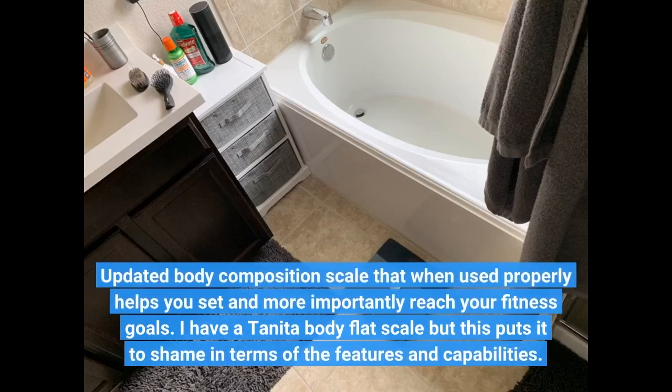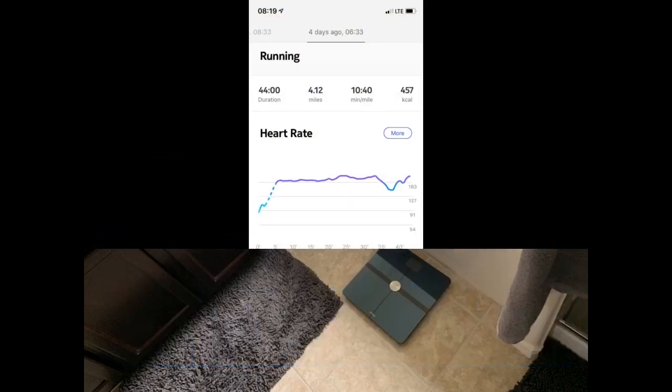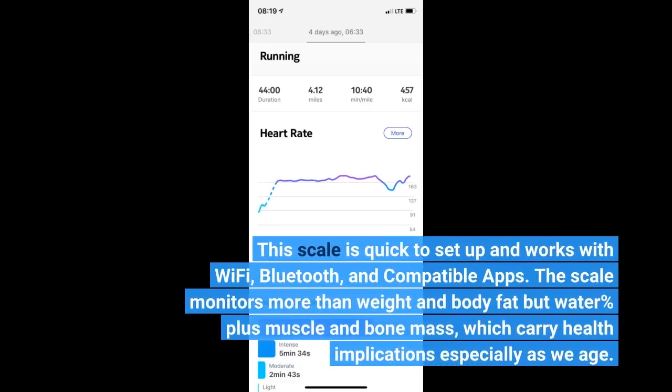Updated body composition scale that when used properly helps you set and more importantly reach your fitness goals. I have a Tanita body flat scale, but this puts it to shame in terms of the features and capabilities. This scale is quick to set up and works with Wi-Fi, Bluetooth, and compatible apps. The scale monitors more than weight and body fat — it also tracks water percent plus muscle and bone mass, which carry health implications especially as we age.